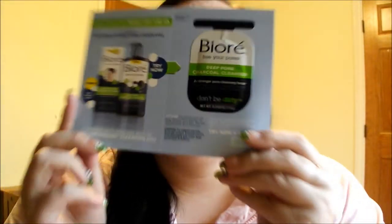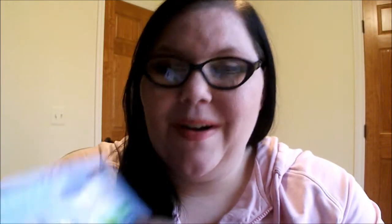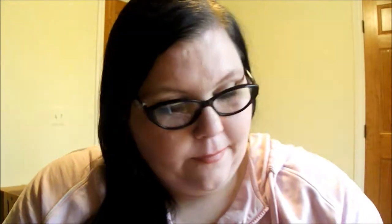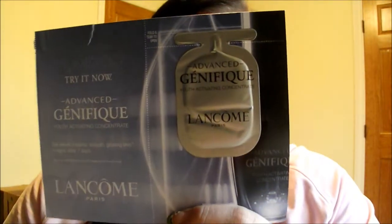Speaking of which, this was in one of the magazines — I went through all the magazines and took out all the samples. This is the Biore For Your Pores Deep Pore Charcoal Cleanser, and it comes with a save $3 off coupon on the back, expiring September 30th, 2014. Next is a L'Oreal Youth Code Pore Vanisher with a $2 off coupon, expiring September 1st, 2014. Then from Toni & Guy, a $3.50 off coupon when you buy one Hair Meat Wardrobe hair care product. And from Advanced Génifique by Lancôme, a little sample of their Youth Activating Concentrate.